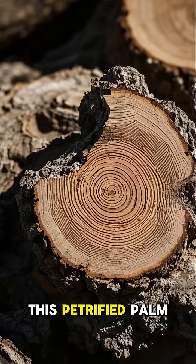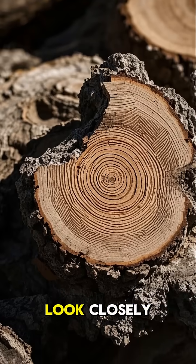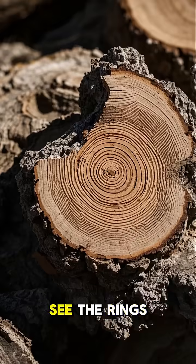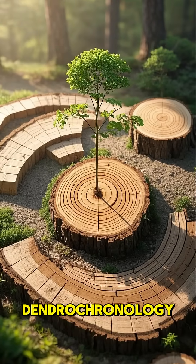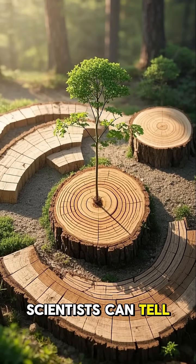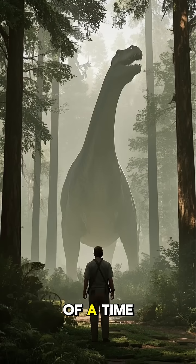This petrified palm wood is full of fossils, and when you look closely, you can actually see the rings of the tree. This is called dendrochronology, and it's how scientists can tell how old a piece of wood is.